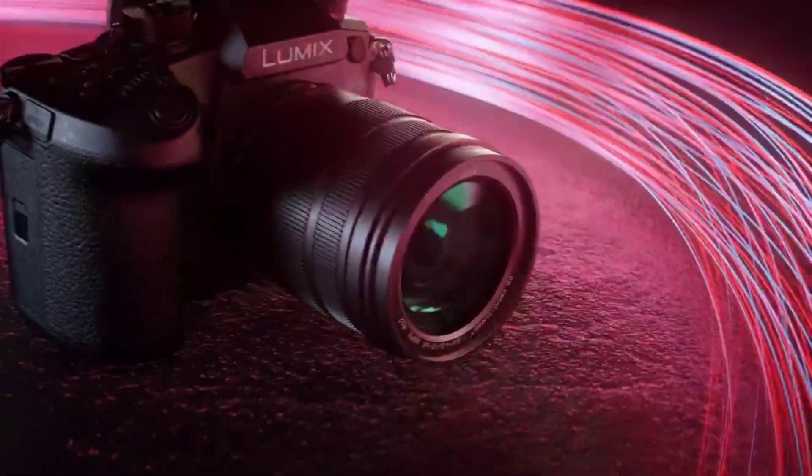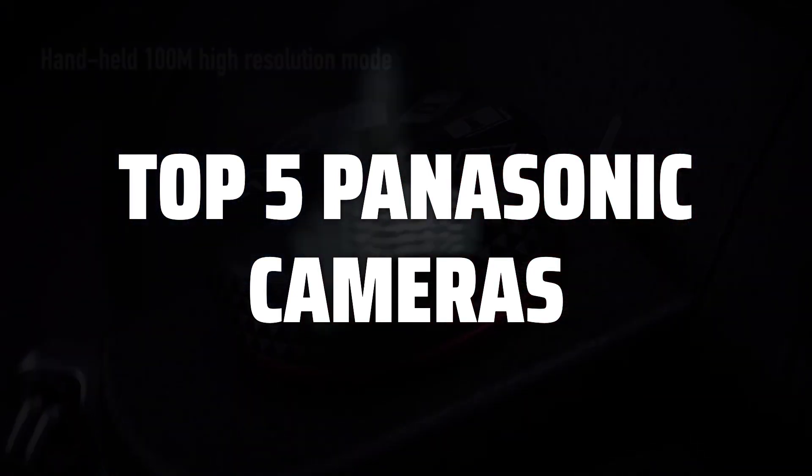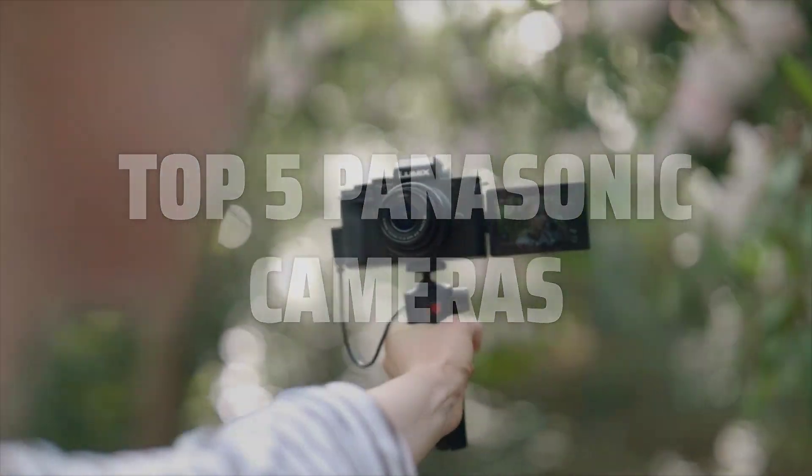To help you find the right model, we've listed the top 5 Panasonic cameras and their key features, plus the things you need to consider to help you choose the best one for you. Links to all products mentioned in the video are in the description below.